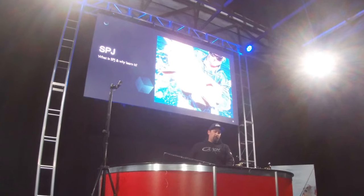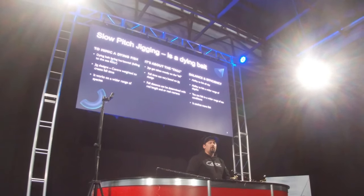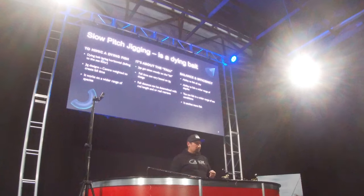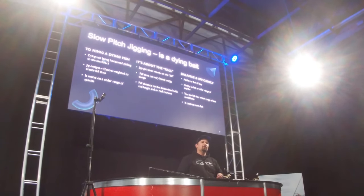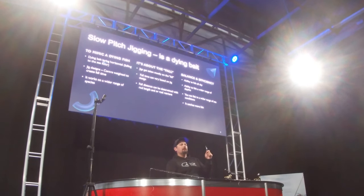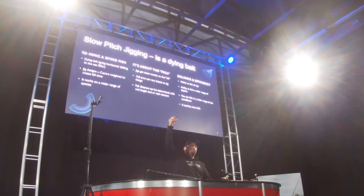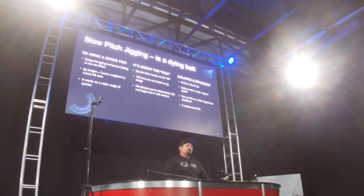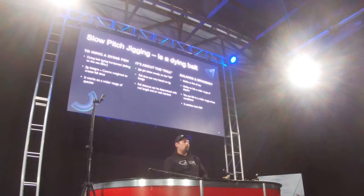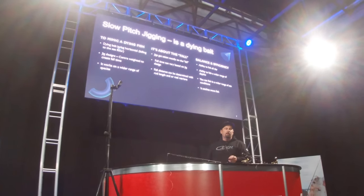Slow pitch jigging is designed to mimic a dying baitfish. Think of any predatory fish — a fish swimming vertically, straight up and down, is left alone. But as soon as that fish lays on its side, it's going to get eaten. That's what slow pitch jigging is all about: you're trying to mimic a dying baitfish. When that lure lays on its side and starts to flutter to the bottom, it's fish instinct — anything falling from above to the sea floor is going to get eaten. Show weakness down there and you're going to get smashed.